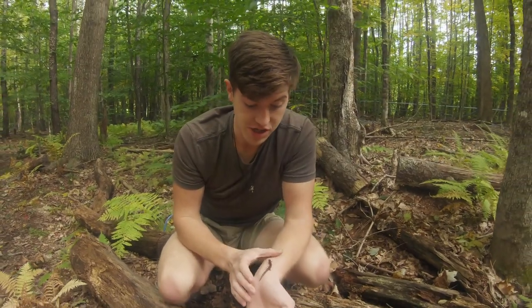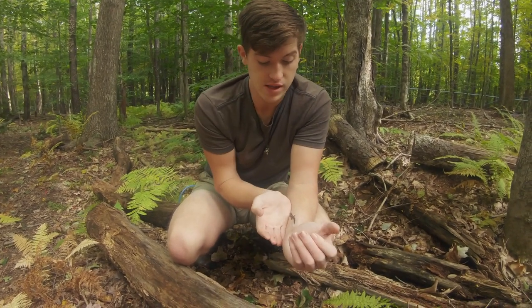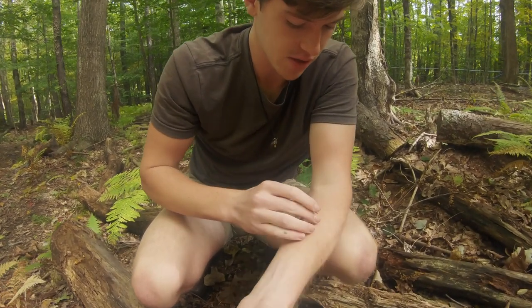They are a nocturnal species, coming out at night to forage for food. They eat small invertebrates like arachnids, worms, snails, larvae, and insects. All right, time to put this little guy back.